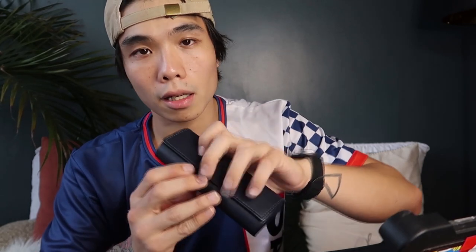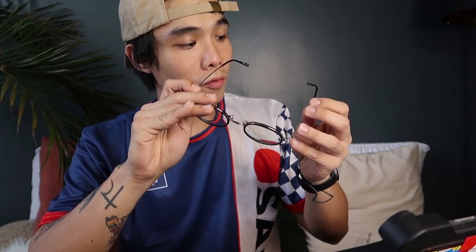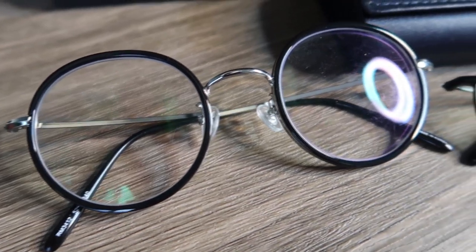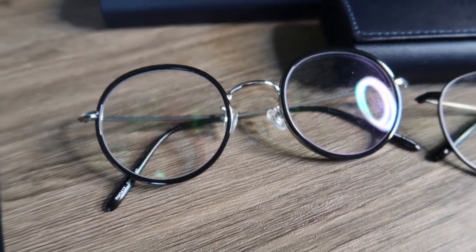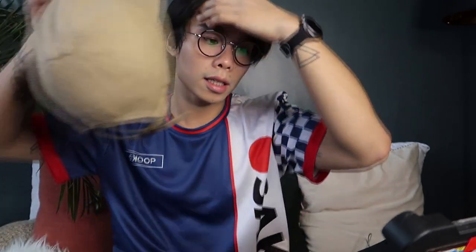My second pick is from Fino. As I mentioned earlier, Fino eyewear has rounded designs. I chose this one because I don't have this type of eyewear yet. I think it goes well with beanies and it has a more hipster design.